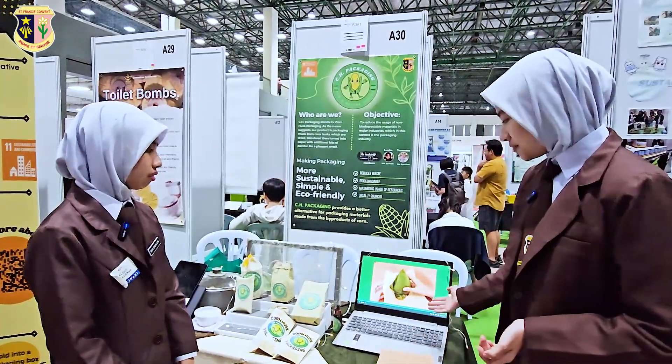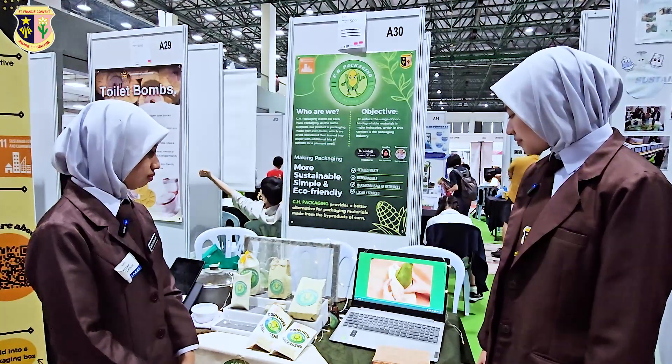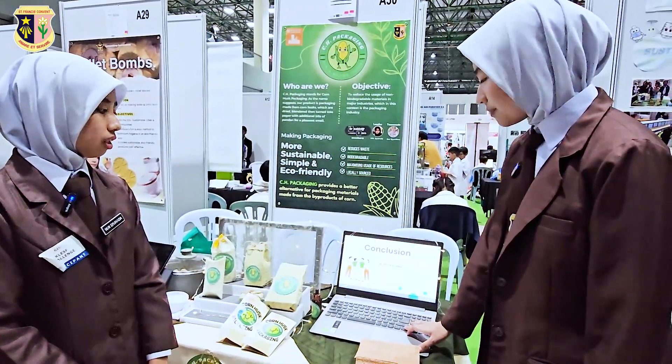Once dried, fold into the desired template of your packaging box. Now we have an example of usage where we package nasi lemak with our packaging material — here's a video of it. Here you can see our packaging material and this is nasi lemak. In conclusion, CH Packaging not only provides a functional solution with the product, but also fosters a more sustainable future for our planet. Thank you very much.